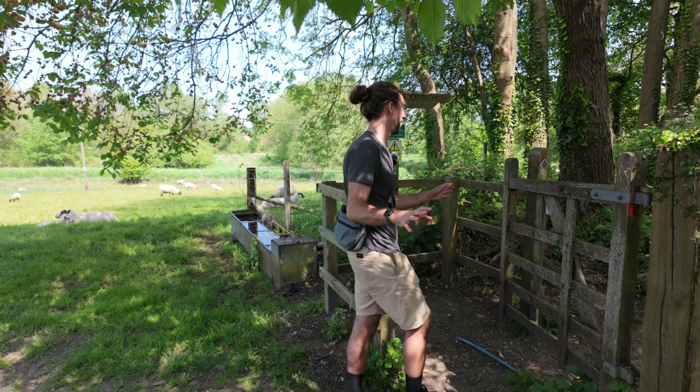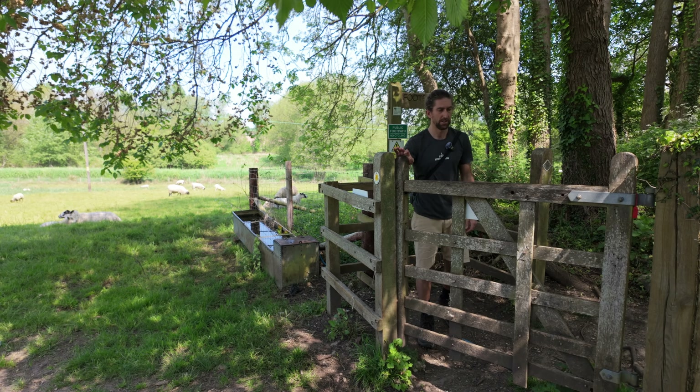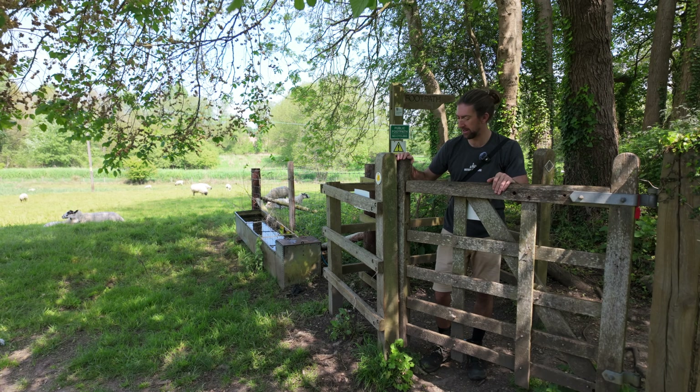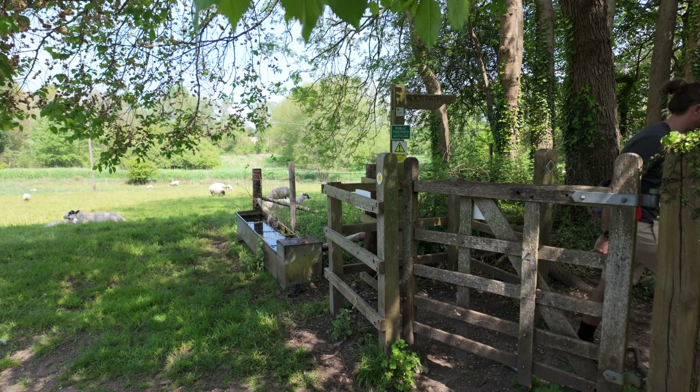Sure enough, here's another way of getting in and out of a field without letting the livestock out — they call this a kissing gate. You're supposed to kiss your partner before you let them through. We don't have a partner, so I'm just going to go get a beer.